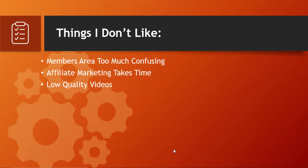Issue one: the members area is too confusing. As I showed you, navigating the members area is very difficult — you don't know where to start or what steps to follow. It took me a lot of time just to extract that basic step-by-step information. Issue two: affiliate marketing takes time. Don't think that after buying this product you'll be seeing thousands or hundreds of dollars from the next day or week. There is a lot of over-hyped material on the sales page. To earn good commissions from affiliate marketing you have to put in a lot of effort and wait months, sometimes years, with consistent effort.